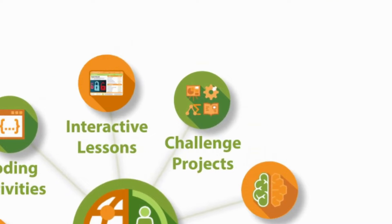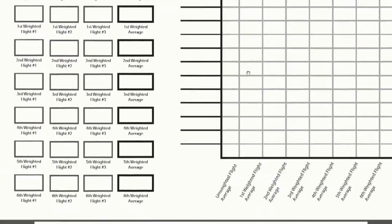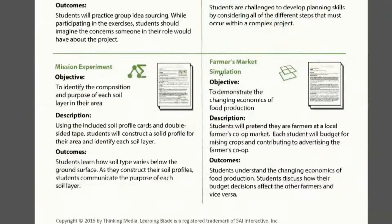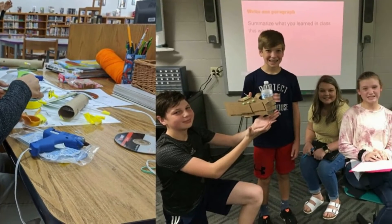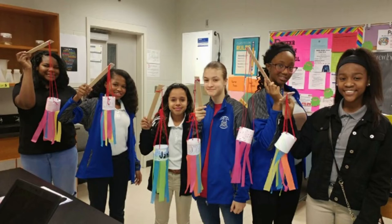Teachers can use our mission challenge lesson plans to provide simple, hands-on activities and writing or presentation exercises that emphasize problem-solving, critical thinking, teamwork, and communication. These use readily available materials that are available in the classroom or at home. These lessons support the next-generation science standards by providing the opportunity to use STEM skills in simple projects and activities.